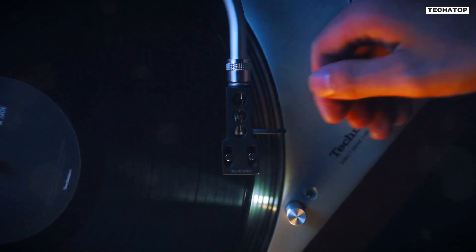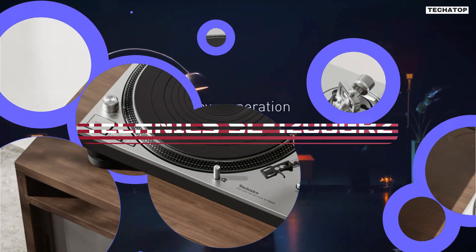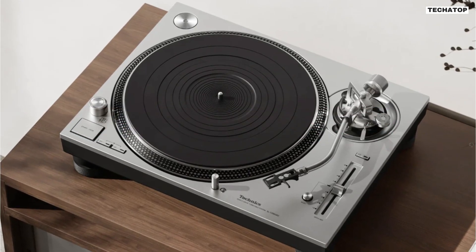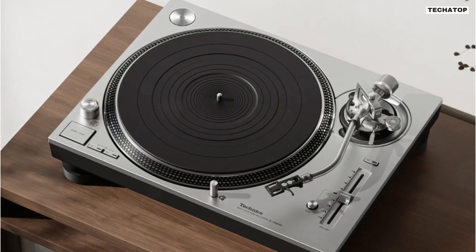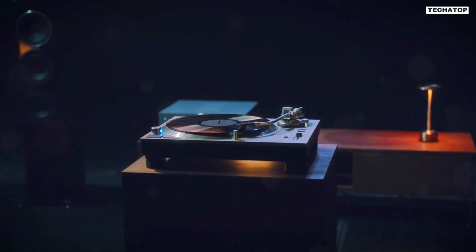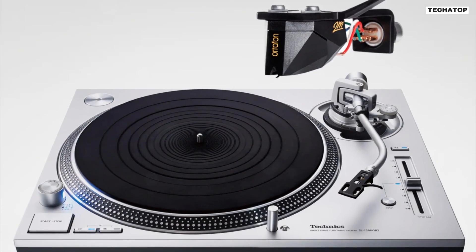Welcome back, music enthusiasts. Today, we're diving into the world of high-quality audio with the Technics SL-1200GR2 Direct Drive Turntable. Technics, a name synonymous with audio excellence, has once again raised the bar with their new generation of direct drive turntables. Meet the SL-1200GR2, the culmination of Technics' traditional analog expertise and cutting-edge digital technology.